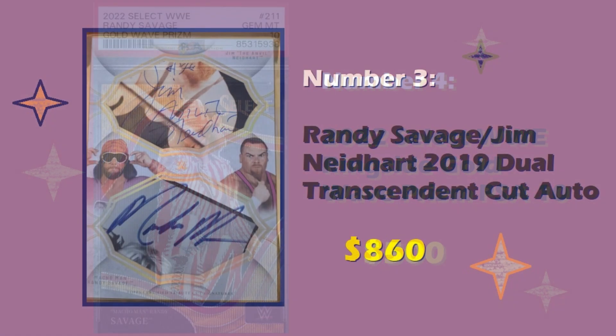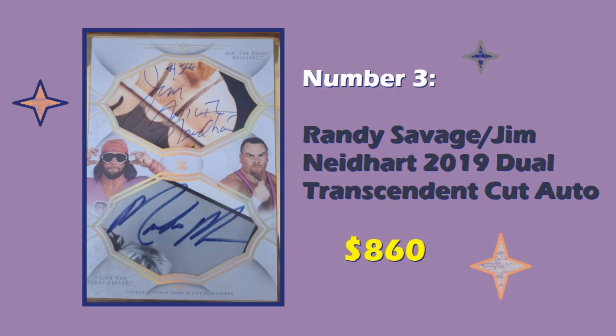Coming in at number three is a Randy Savage Jim Neidhart 2019 Dual Transcendent Cut Auto, which sold for $860 at auction. There were a few cut autos that I had in a previous video on the archives — if you look through my top five lists, you're going to find some cut autos that were actually suspect sales. This one I did research, and the sale looked legit.